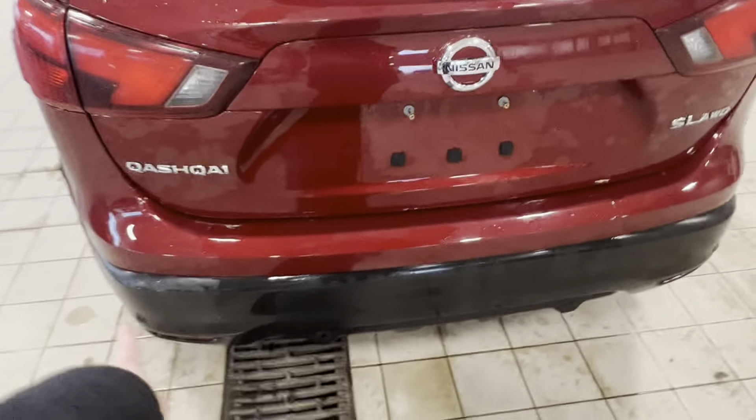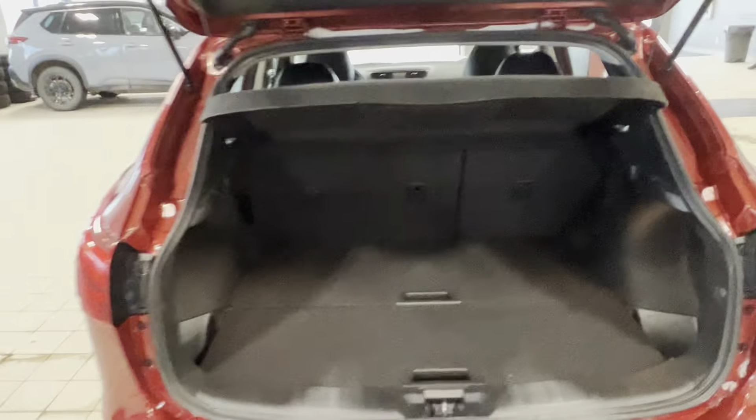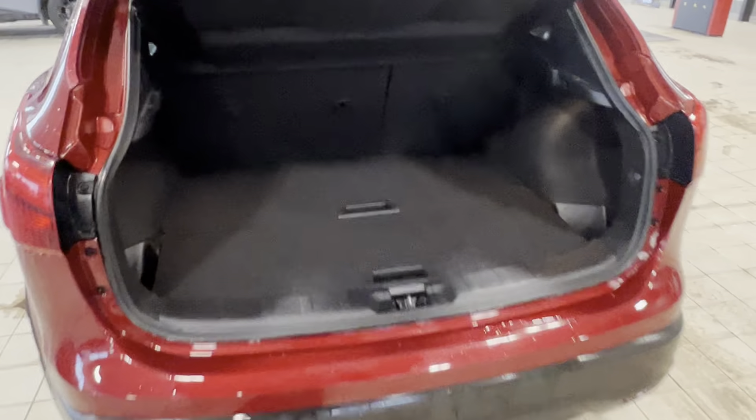Hey, good afternoon, Karen. It's Matthew from West End Nissan. Right here I have our beautiful 2019 Nissan Qashqai SL that you had inquired on.